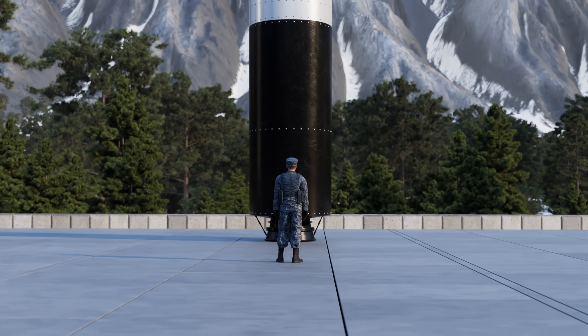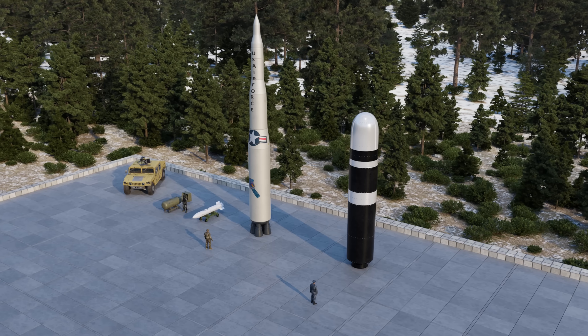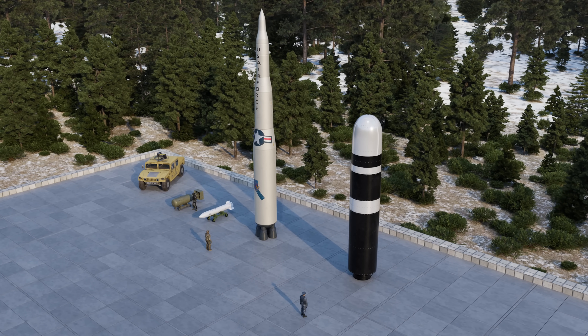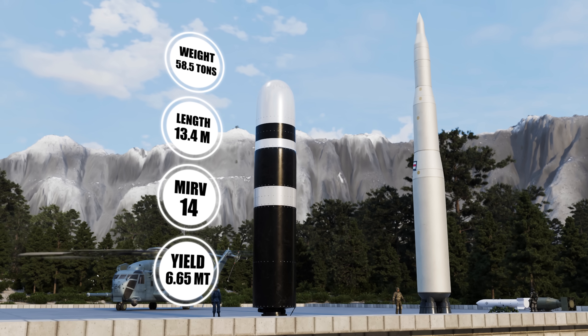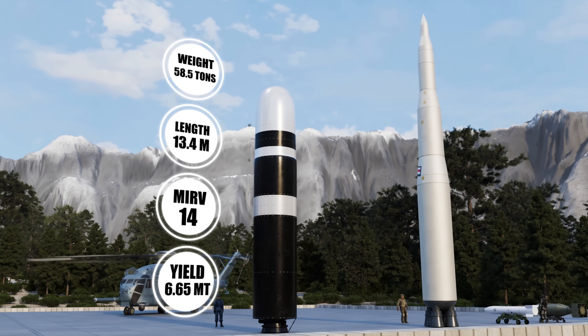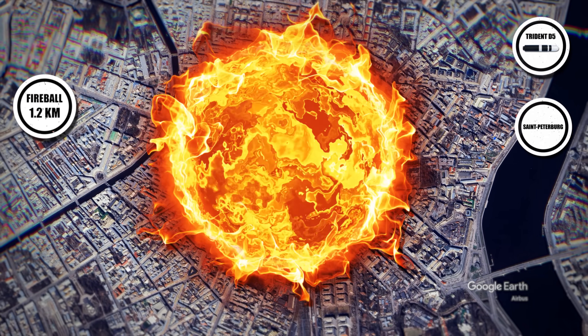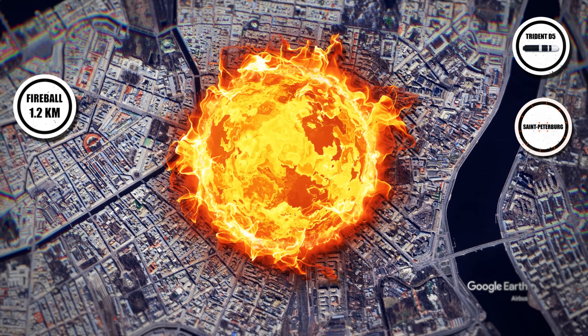From stealthy Ohio-class submarines, the Trident II D5 launches missiles 13.4 meters long, weighing 59,000 kilograms, carrying up to 14 warheads ranging from 100 to 455 kilotons each, capable of striking targets more than 11,000 kilometers away. A 455 kiloton warhead exploding over St. Petersburg would create a fireball 1.2 kilometers wide, instantly vaporizing the center.